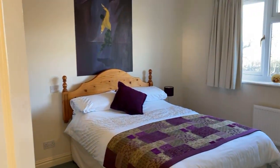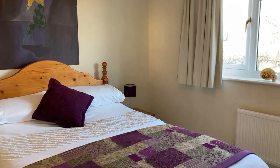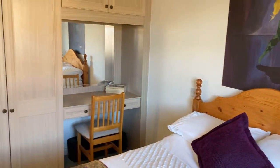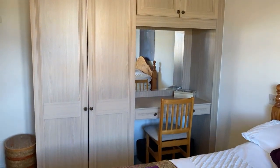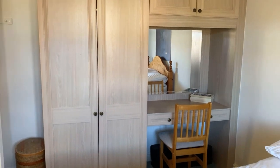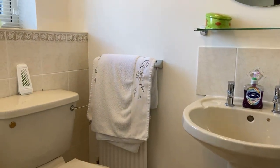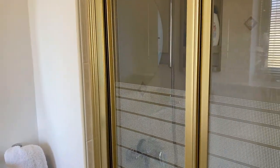Bedroom two — another good sized double. There are built-in fitted wardrobes, a storage unit, and also a desk, which is a useful feature. Through to the en suite: toilet, sink, and a shower cubicle with a mains-fed shower.